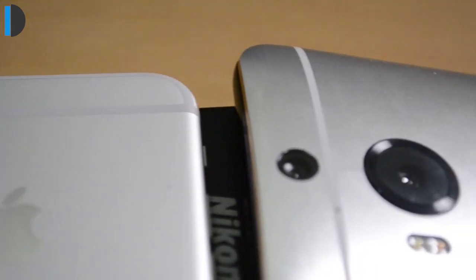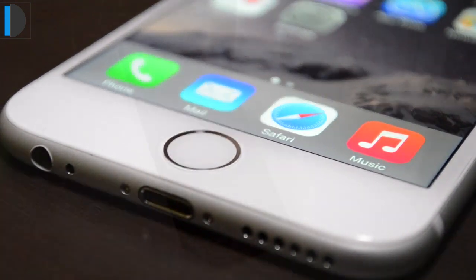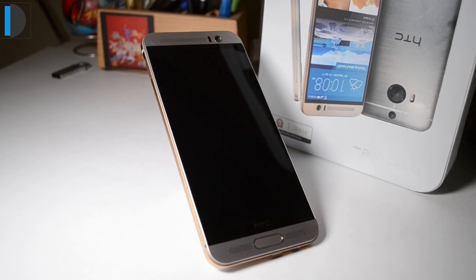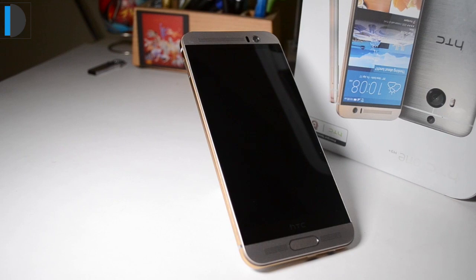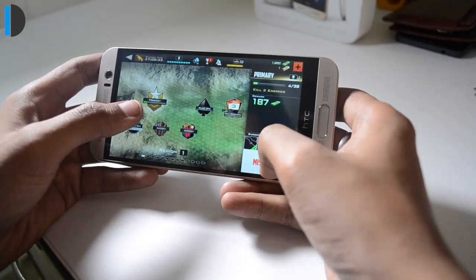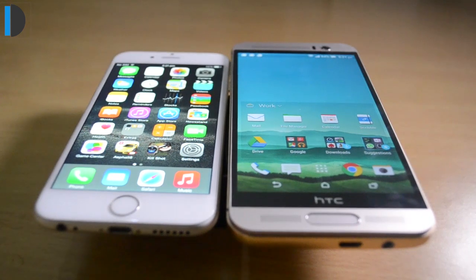Talking about performance, none of these phones disappoint us. iPhone 6 is powered with a 1.4GHz dual-core CPU and has 1GB of RAM, but with super smooth optimized iOS 8, it works very smoothly. On the other hand, HTC One M9 Plus has a 2.2GHz 64-bit MediaTek octa-core CPU and 3GB of RAM, handling software very well and being fast and responsive. On paper, M9 Plus is much more loaded, but in real-life tests they both perform very comparably.